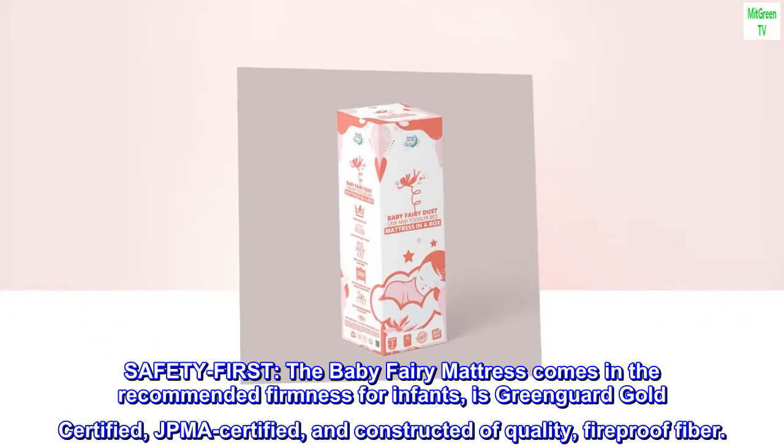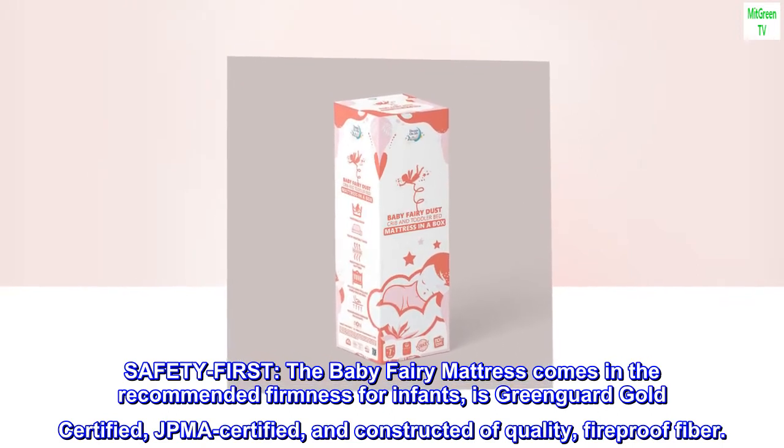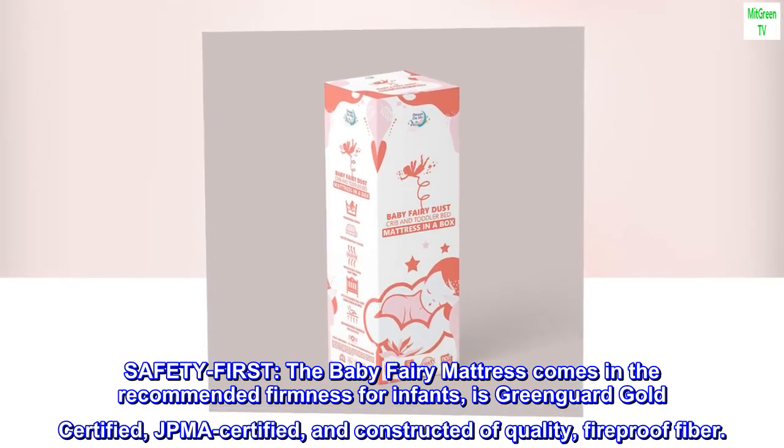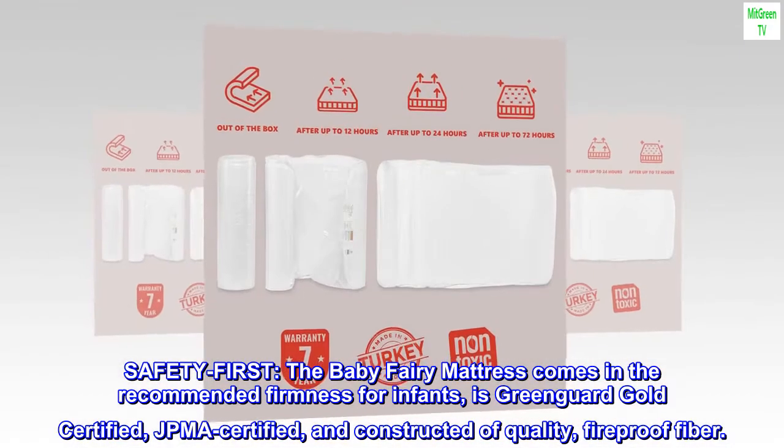Safety first. The Baby Fairy mattress comes in the recommended firmness for infants, is GreenGuard Gold Certified, JPMA Certified, and constructed of quality fireproof fiber.